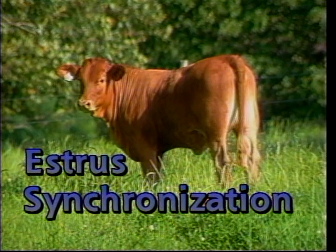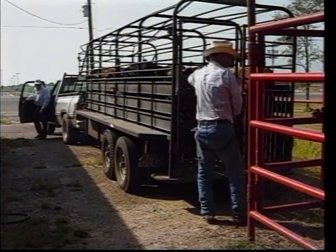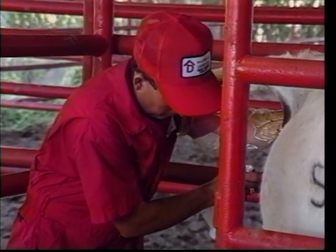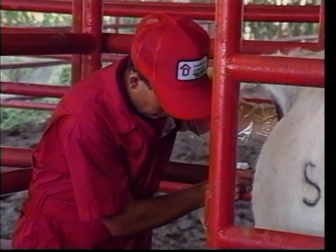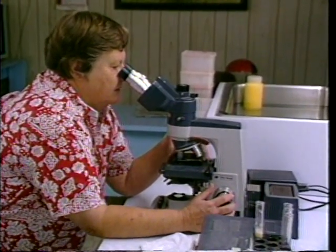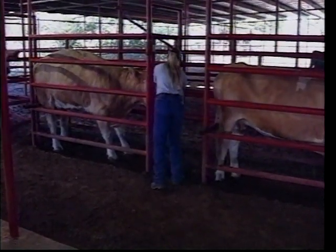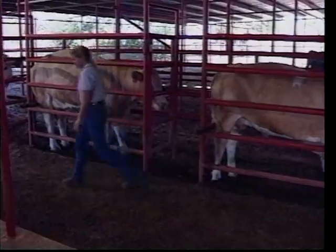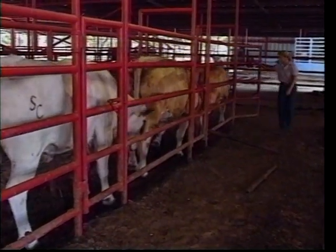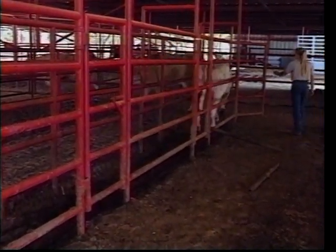Synchronization of estrus is essential to successful artificial insemination and embryo transfer programs. The synchronization of estrus in cows allows the cattleman to concentrate his efforts when using artificial insemination. This is important if an artificial insemination technician is utilized. If all the cows can be inseminated within a few days, the labor required will be reduced significantly. If the cows were not synchronized, they would likely have to be worked every day in order to detect estrus and inseminate all of them. There are several methods of estrus synchronization.